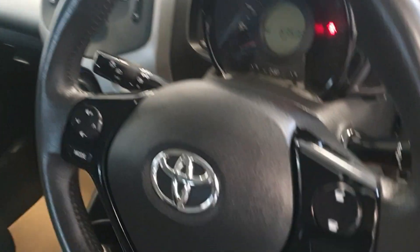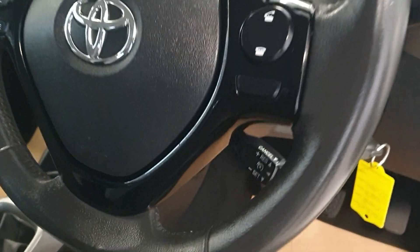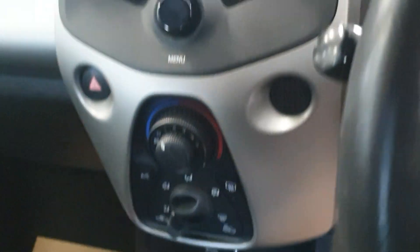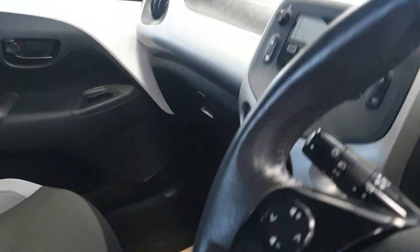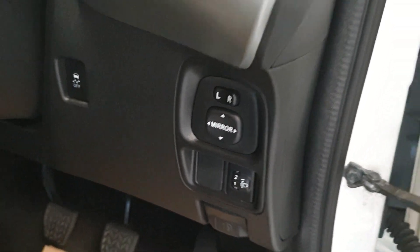It also has a multi-function steering wheel. It has a speed limiter, air con, and Bluetooth. There's auxiliary and USB down there, cup holders as well. No issues on the dash — no nasty scratches or anything like that.